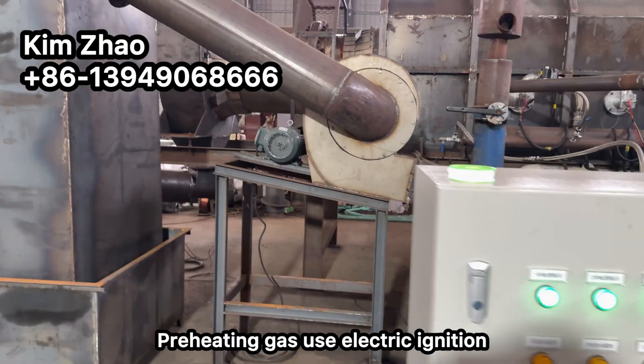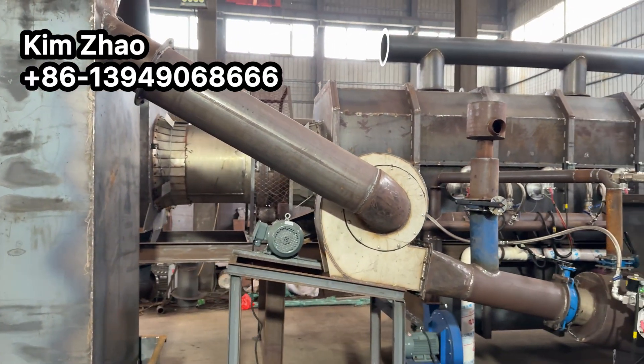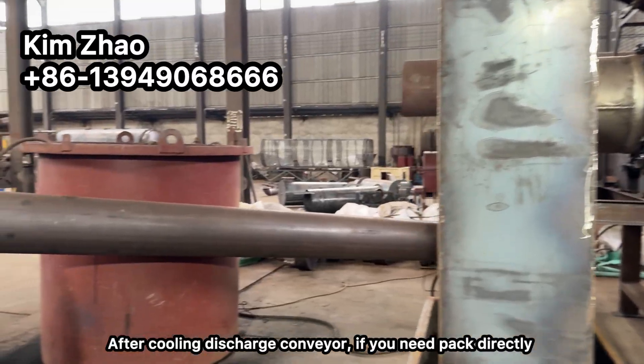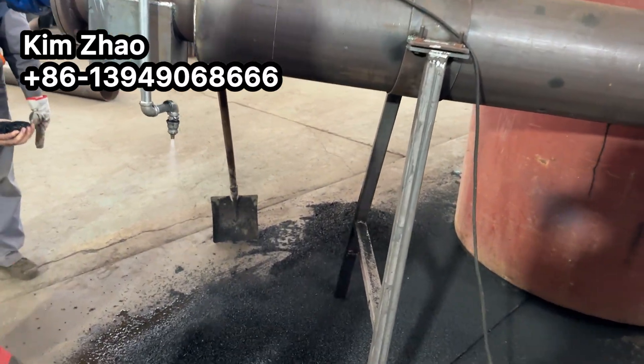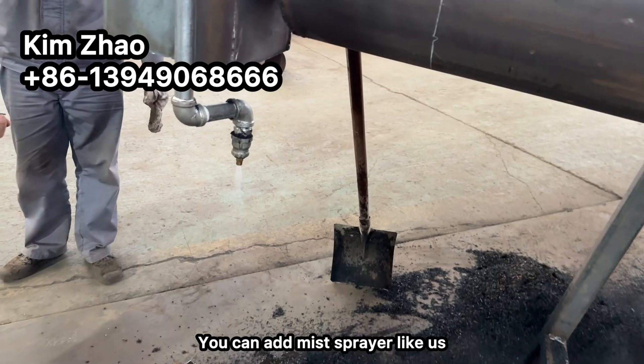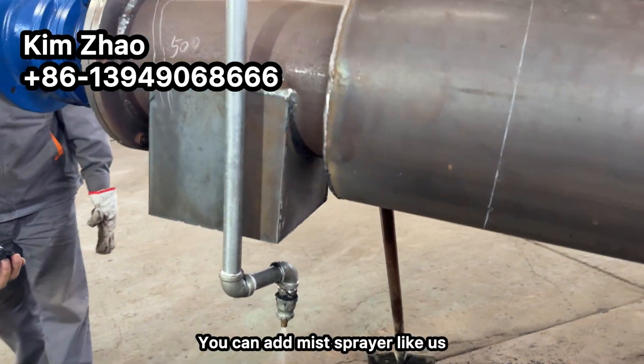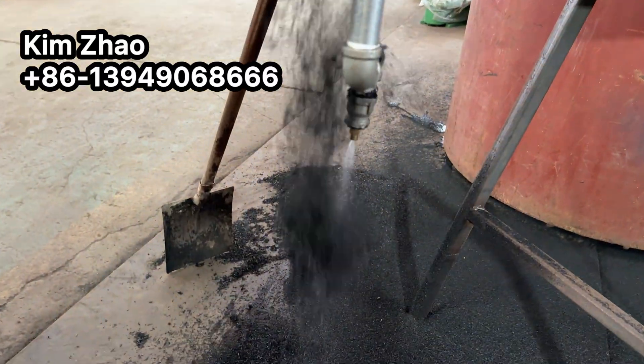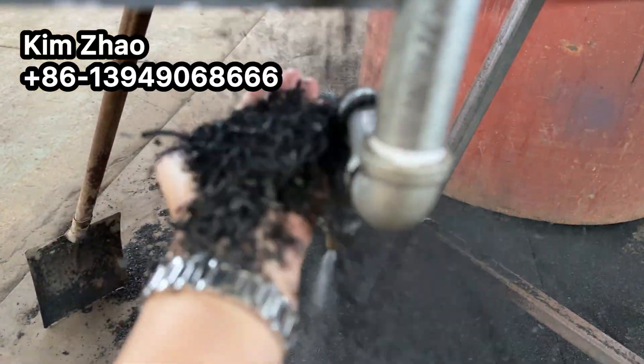Preheating gas is ignited by electric valves. After cooling, discharge conveyor — if you need to pack directly, you can add a sprayer like this. Make it a mist type sprayer and then it can cool down fully.